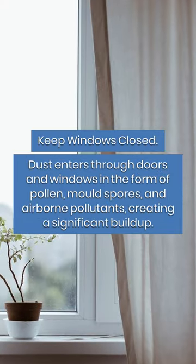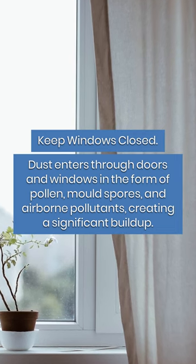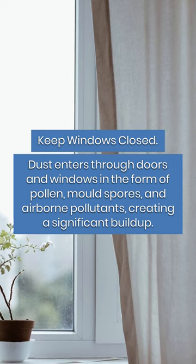Keep windows closed. Dust enters through doors and windows in the form of pollen, mold spores, and airborne pollutants, creating a significant buildup.